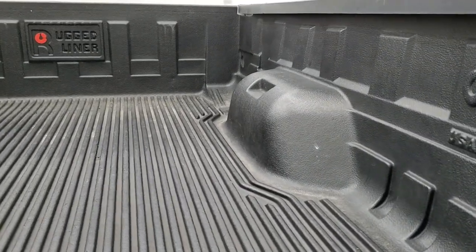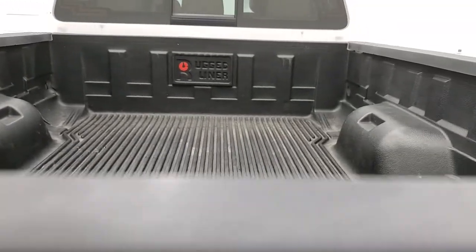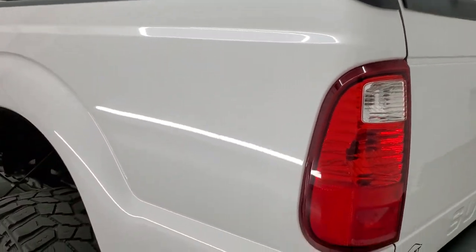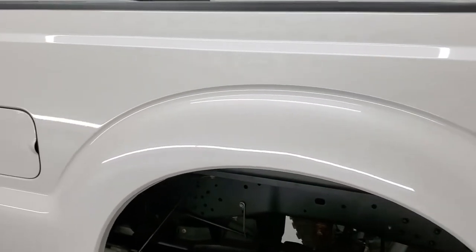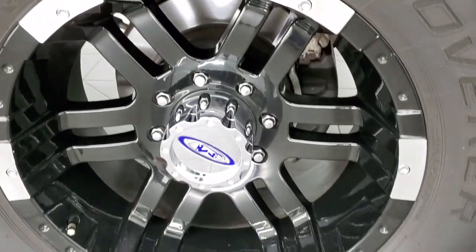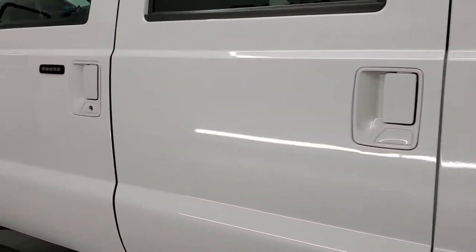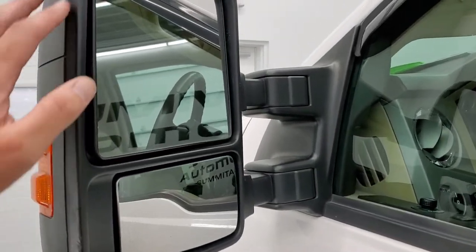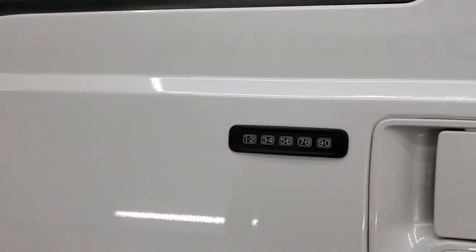It has a Rugged Liner drop-in bed liner. The tailgate shuts nice and solidly. As you go down this side of the truck it is just as clean as the passenger side — no dents or dings in the box. The driver side doors look really good. It has power scope mirrors — they power fold in, power telescope out, they're heated and have built-in directional signals.